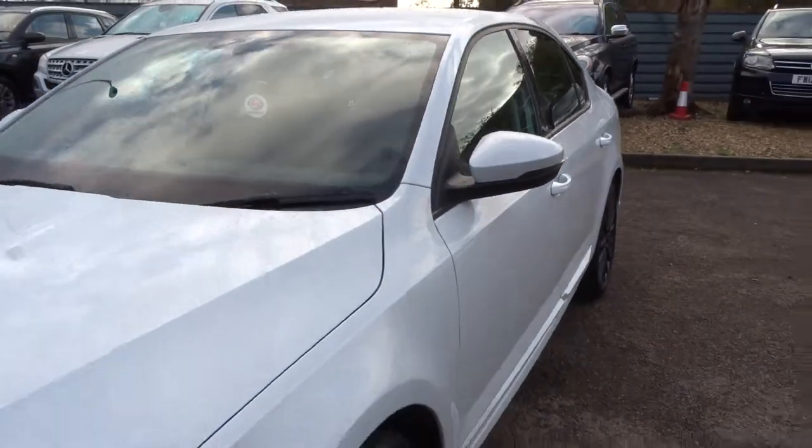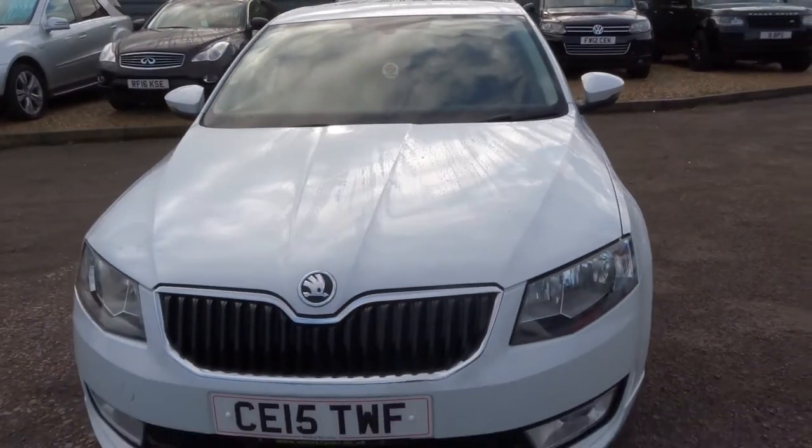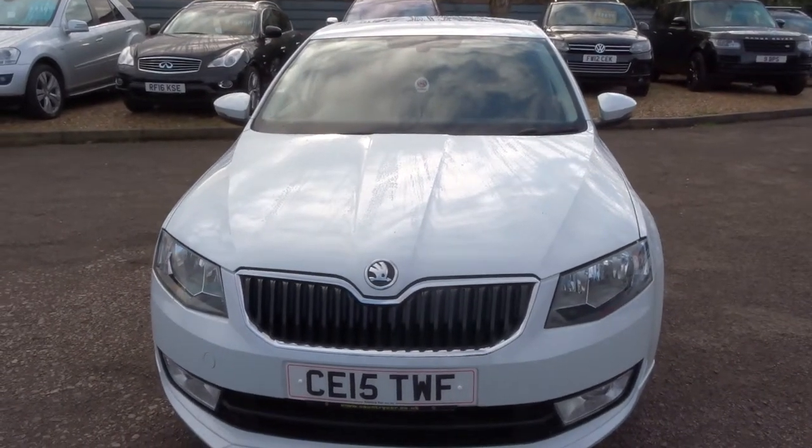There is a full readout of the spec underneath this video and the photos on the website at countrycar.co.uk. But for now let's head to the back of the car and work our way in.